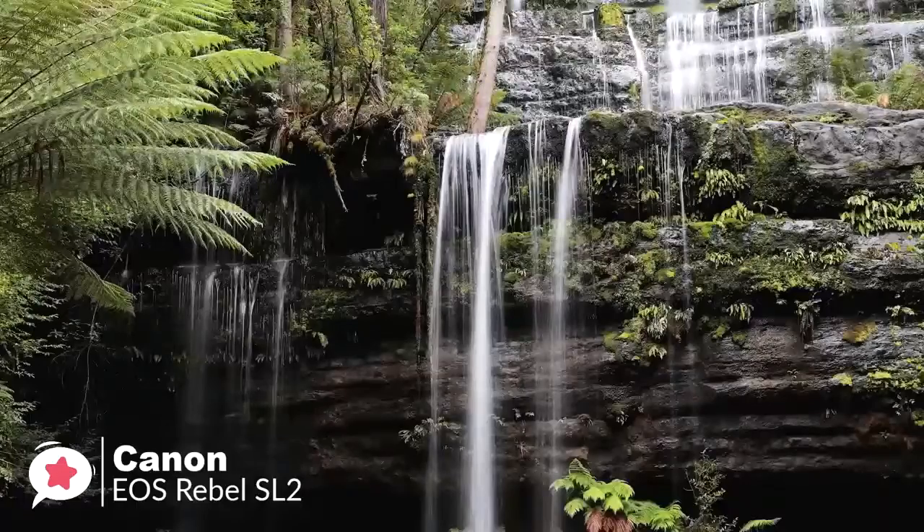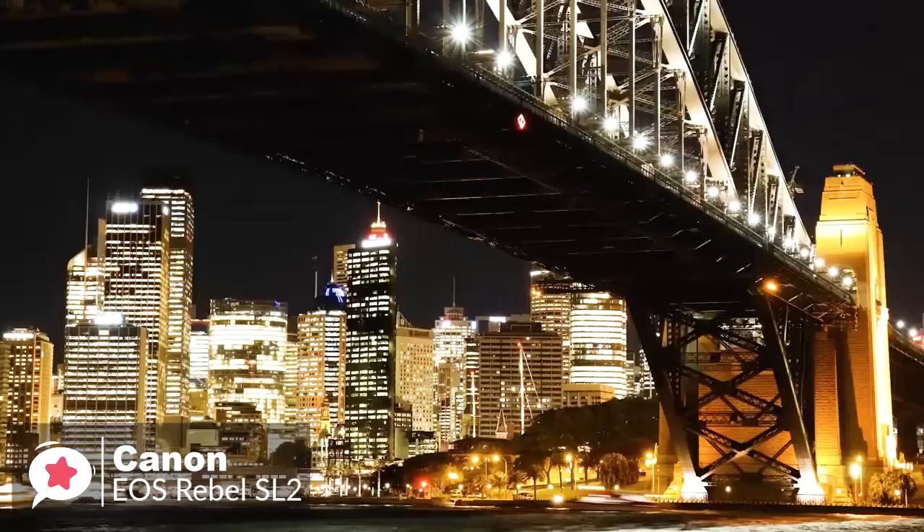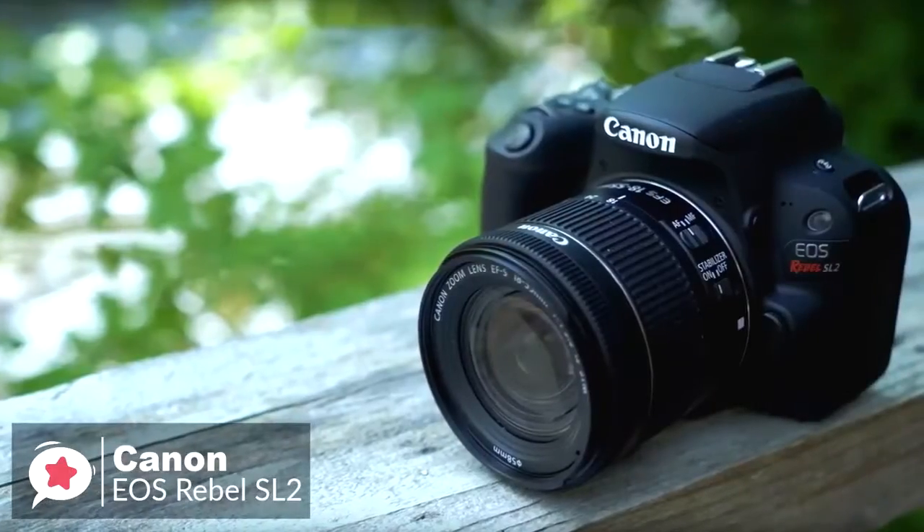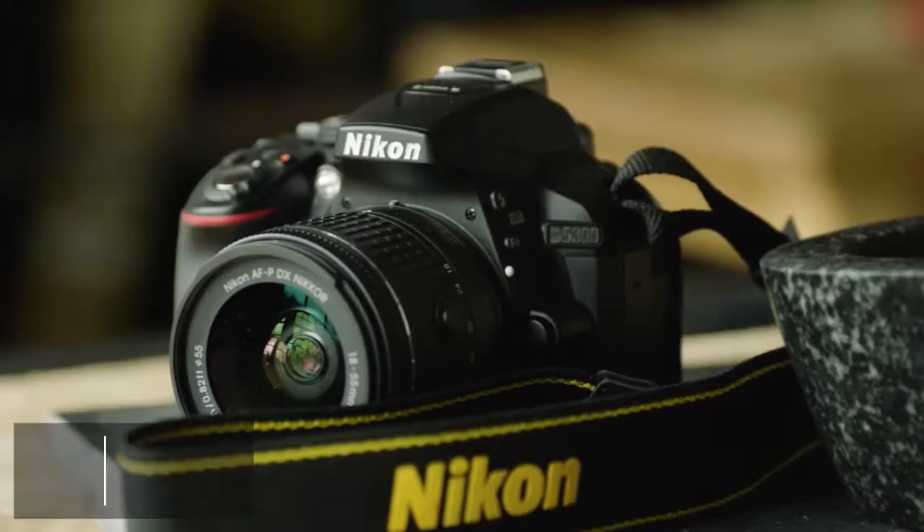The Canon EOS Rebel SL2 helps you capture stunning photos and videos you'll love to see and share, and it gets a big thumbs up from us. At number one is the Nikon D5300 digital SLR camera.